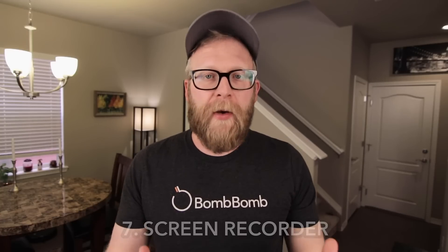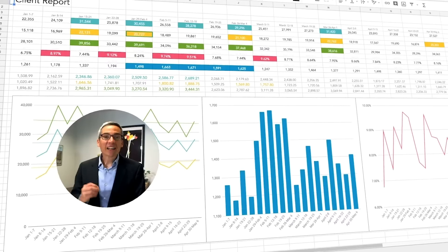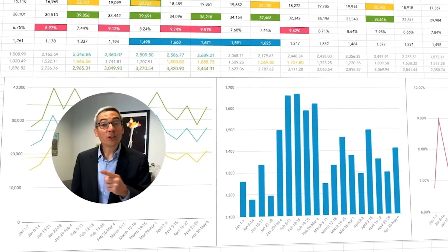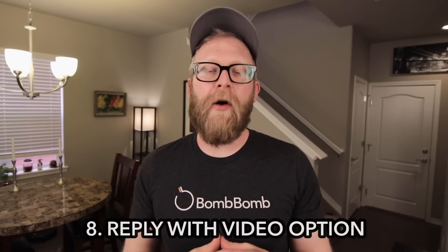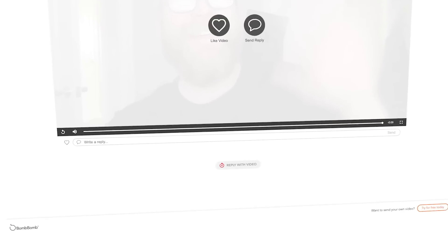Another important feature is our screen recorder. If you have a presentation you need to share with your team, you can have the slides and your face on screen at the same time. Another cool thing that BombBomb does is a reply with video option in every email you send. So even if someone doesn't have a BombBomb account, they can still respond to you with video.